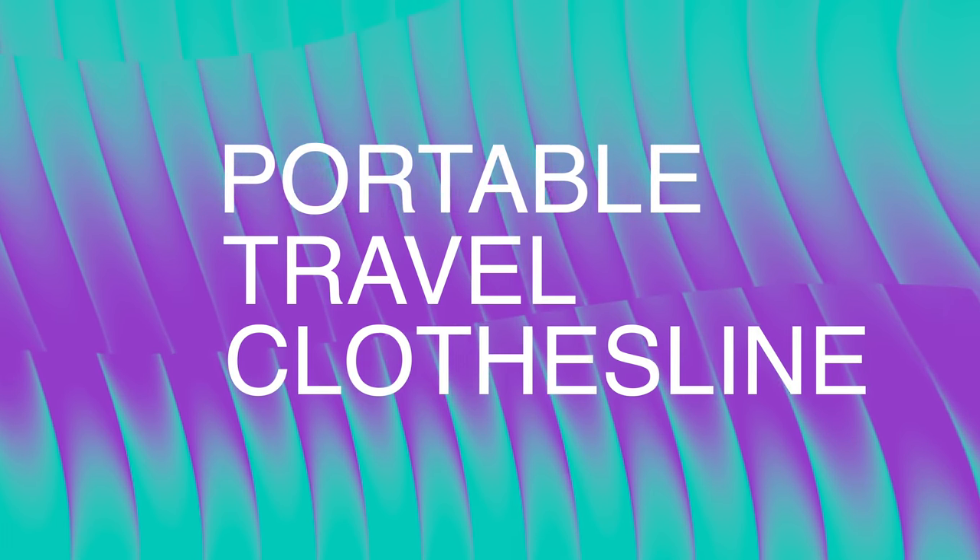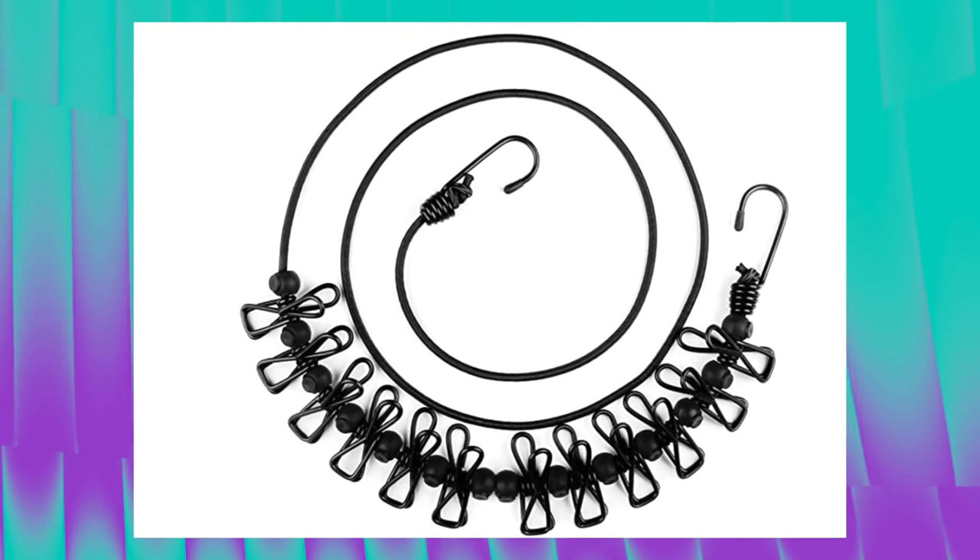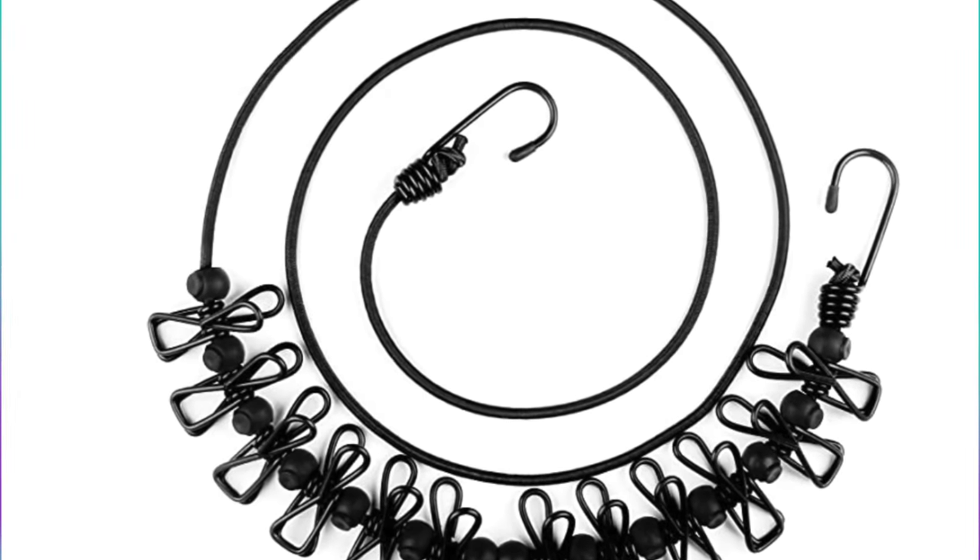Next up is the portable travel clothesline. If you know anything about RVing, you know you've got to do laundry on the road. Using a laundromat is a pain, but sometimes it's necessary. This clothesline lets you skip the drying phase — wash the clothes, bring them back to your RV, hang the rack up outside, and dry your clothes in the fresh air. It's also great for drying towels used lakeside or poolside. This will set you back $9.99.